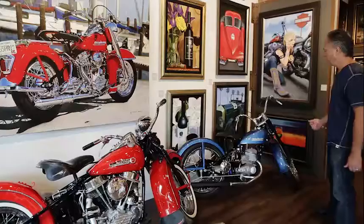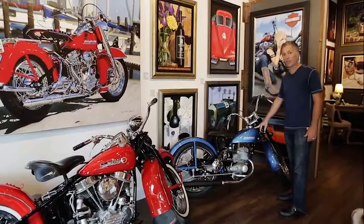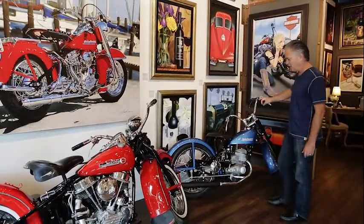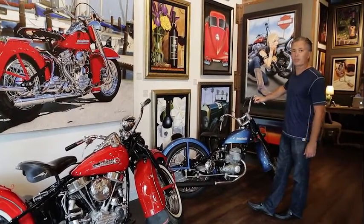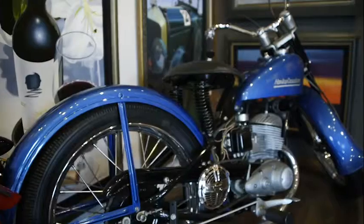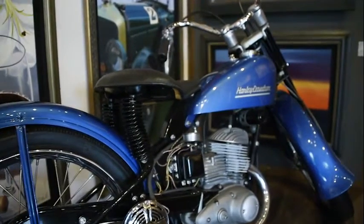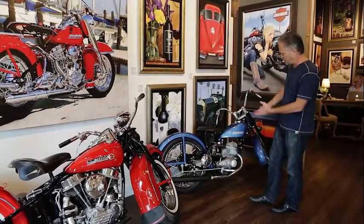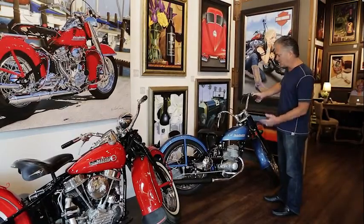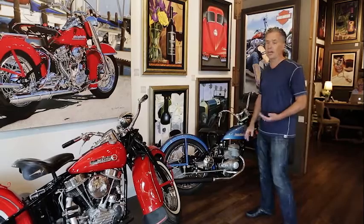Right over here is a 1953 — what's called the Hummer. This is only eight horsepower, a very small bike. I've never ridden it. It belonged to my neighbor across the street; it was her husband's first bike that he bought new at 16 years old. He passed away and she wanted to get rid of it, and I said if you sell it to me I'll put it on display in the gallery. We've never ridden it, but it's a beautiful bike — not super rare, but there's not a lot of them in this condition around the world.